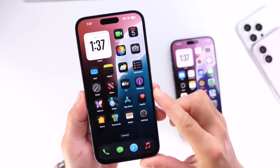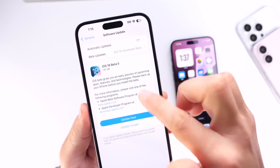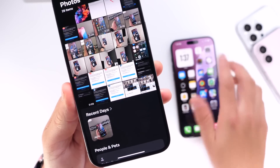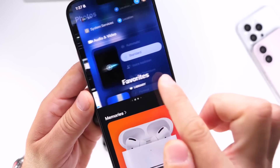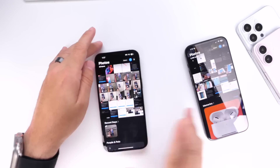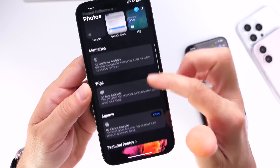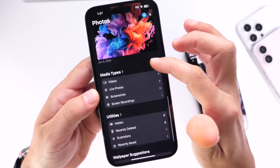A lot of the changes happening today have to do with the Photos application on iPhone. As we launch the Photos app, you may notice immediately that we no longer have the carousel option that we had in previous betas. You can see where you had the carousel where you swipe from right to left to see your favorites, your videos, etc. — well, that's no longer available within iOS 18.